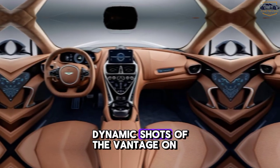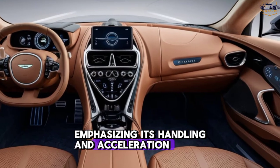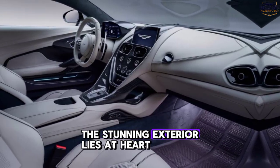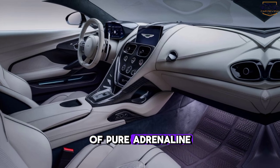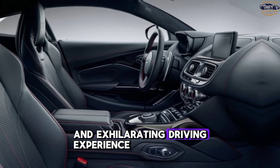Performance. Dynamic shots of the Vantage on a winding road, emphasizing its handling and acceleration. Beneath the stunning exterior lies a heart of pure adrenaline. The 2025 Vantage delivers an exhilarating driving experience.